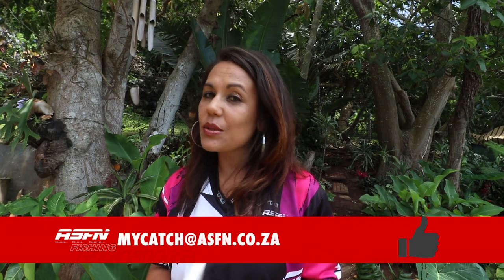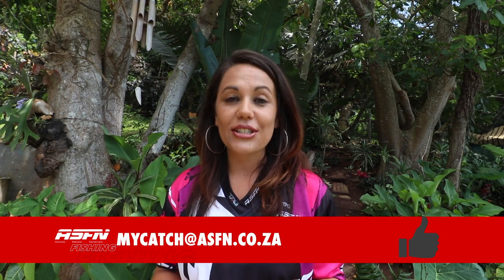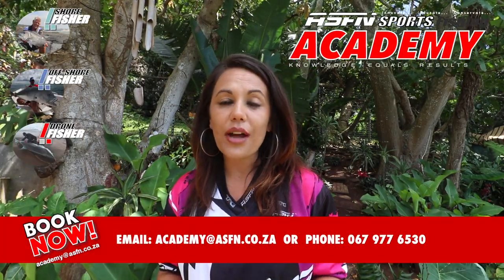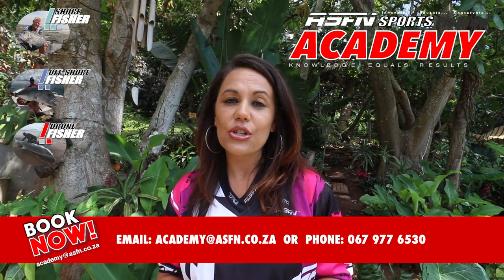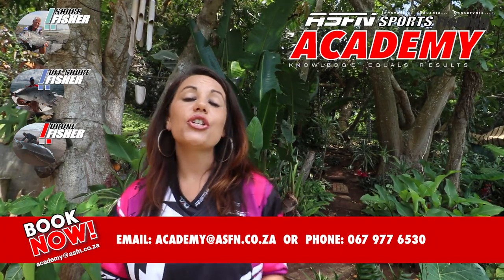Well, that wraps it up for this week's ASFN News Flash. We'd like to thank everyone for sending in their catches — please keep them coming to mycatch@asfn.co.za. Also remember that bookings are now open for 2021 for the ASFN Academy, where you can book your shore fishing or drone fishing courses. From the ASFN team, we'd like to wish you a Merry Christmas and a blessed season. If you're on the roads, please travel safe, and we'll see you next time.